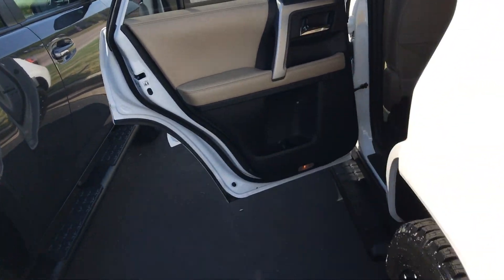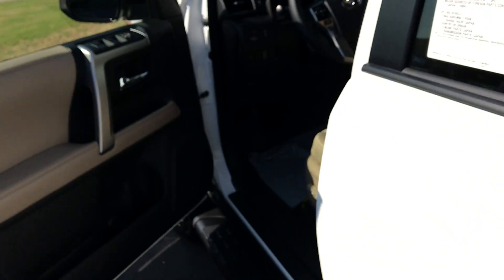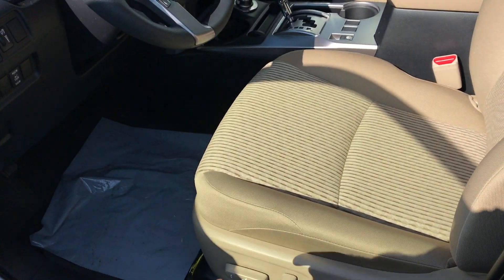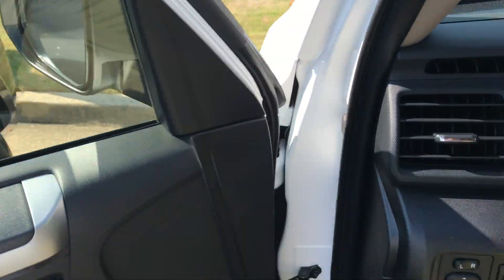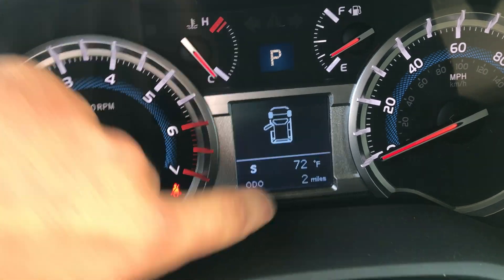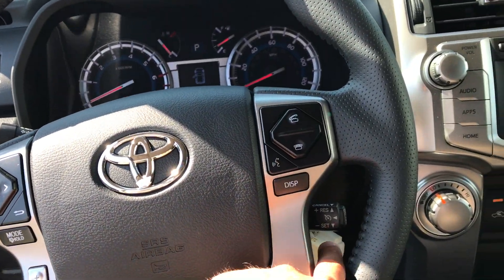On the inside, tan sand beige cloth interior. All weather mats. We've got vents and power outlets back there. Automatic windows, power door locks, power seat — 2-4-6-8, 10-way adjustable. Here's all your instrumentation and dials. Fresh off the truck, only 2 miles on the odometer. Volume and track controls for your radio, Bluetooth telephone controls, voice commands, and cruise.